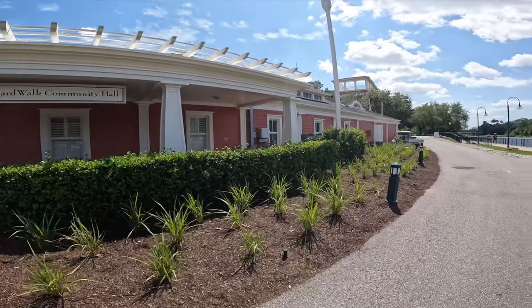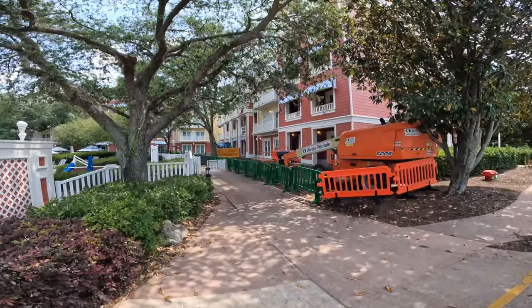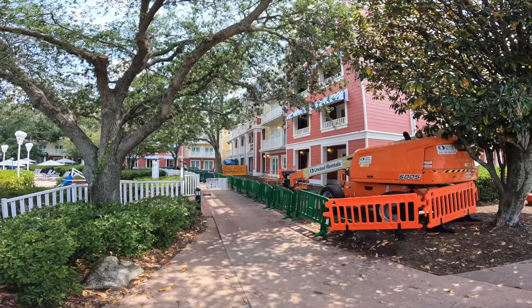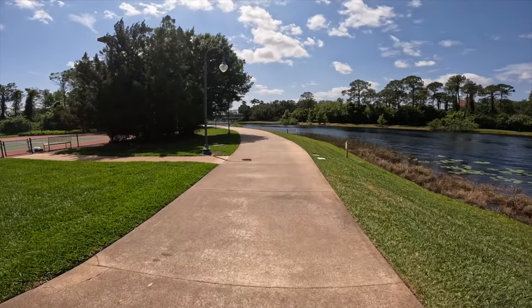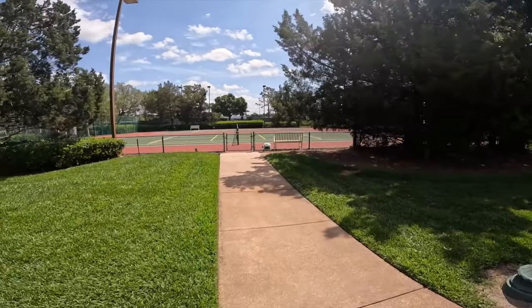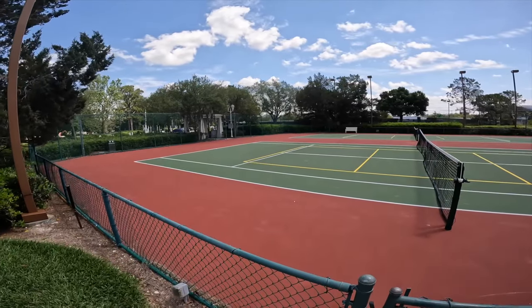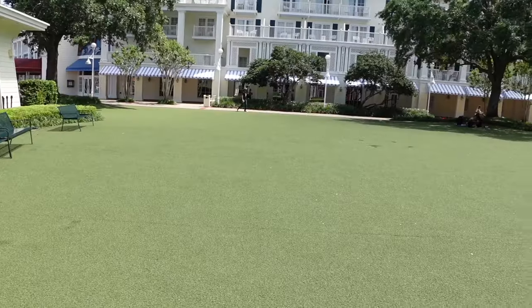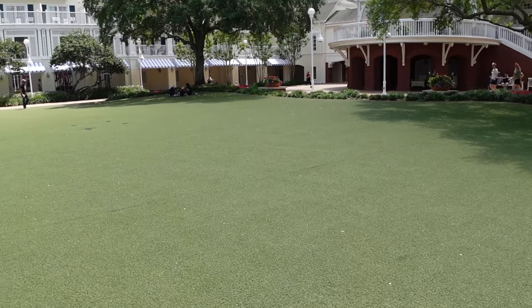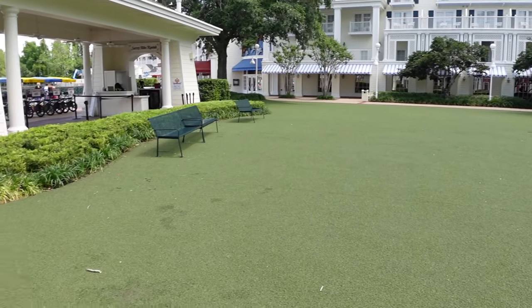Here's the back side of the community hall — let's check out these tennis courts. Looks like they're doing some renovation work here. This is the path you would take to get to Hollywood Studios. Looks like there are two courts and nobody here. Behind me is the back side of the main lobby — we're on the turf right now. This is where they have movies under the stars, and just another great spot for the kids to run around with shady areas underneath the trees.